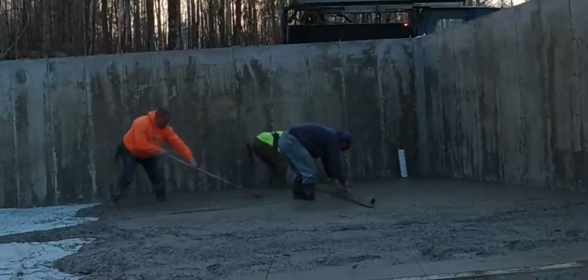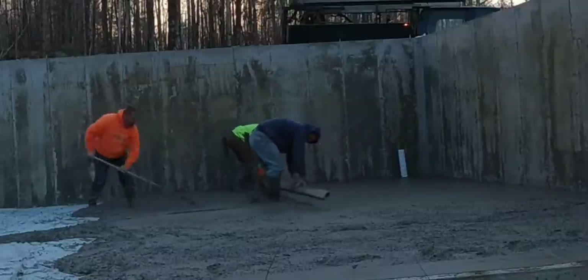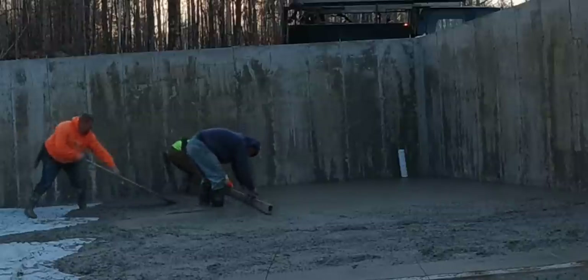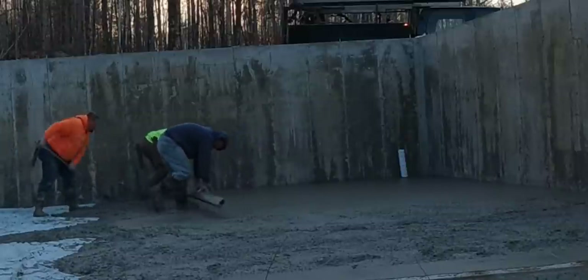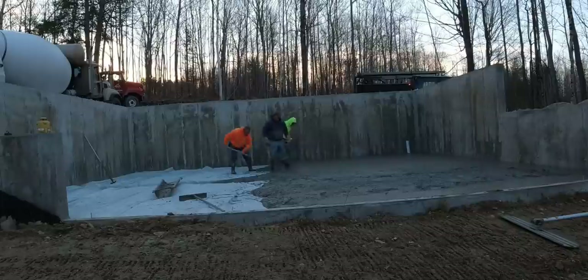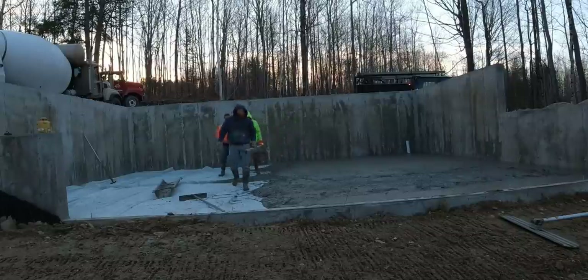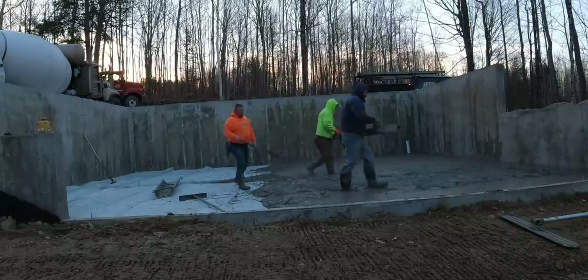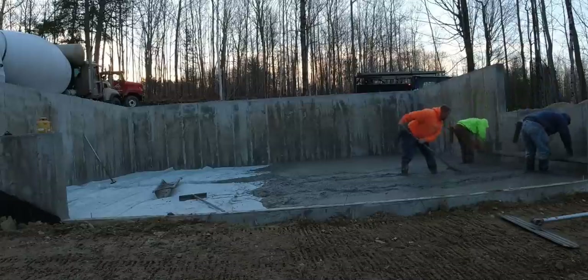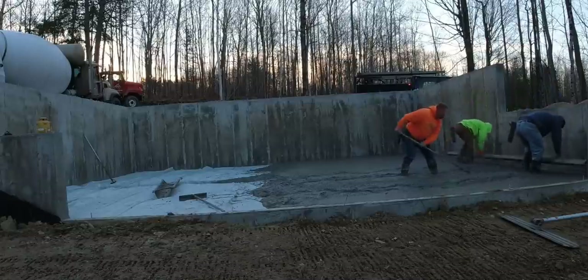At this point right here I could barely feel my fingertips, so I'm going to go in in a minute. Notice in the video a little bit later I'm going to have a different set of gloves on. I got my truck running and I got the gloves underneath the heater, so I'll go in and take these gloves off, put on those really warm gloves — and that's going to help out a ton for me to get this second truck poured.